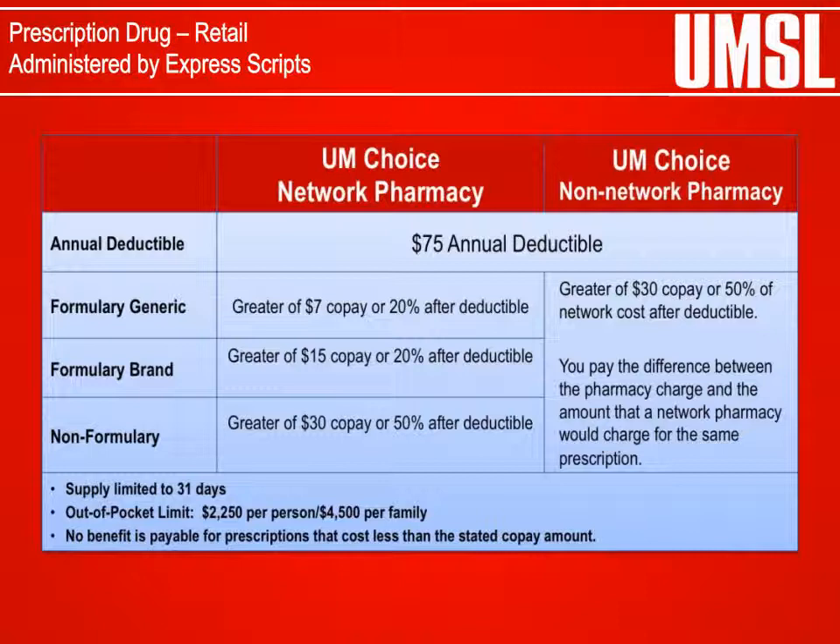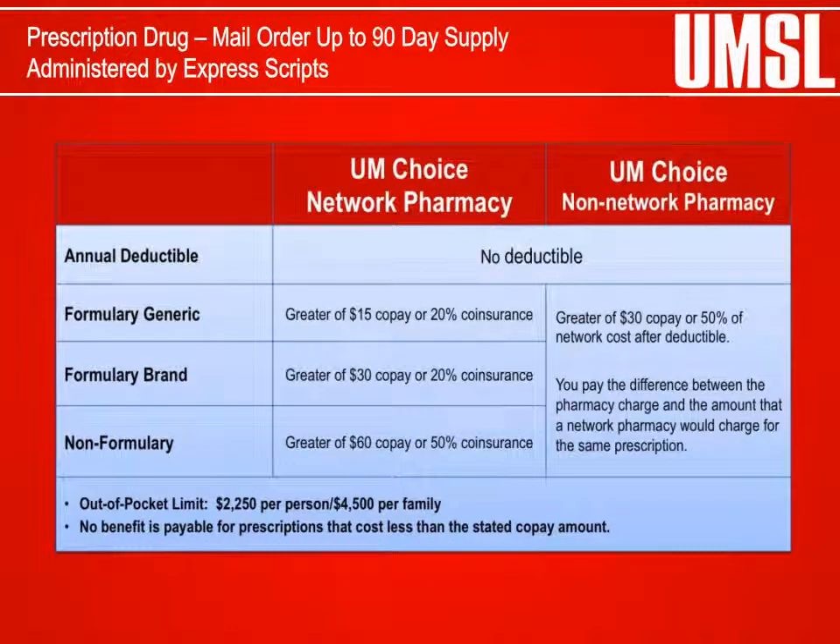Prescription Drug Plan: Express Scripts provides managed prescription drug services for participants through an extensive national network of retail pharmacies. Participants can receive a 31-day supply of prescription drugs, subject to an annual deductible and co-pays. Express Scripts also provides managed prescription drug services through mail order, where participants can receive a 90-day supply of maintenance medication at a lower cost than retail.